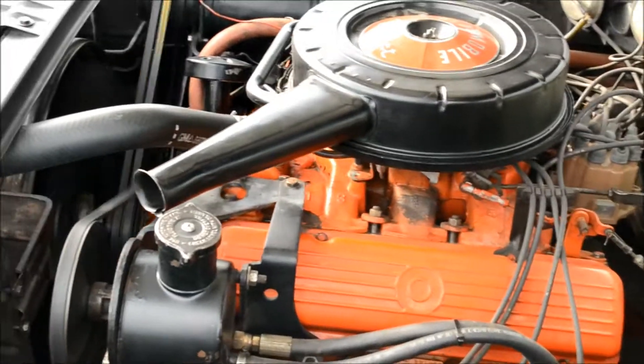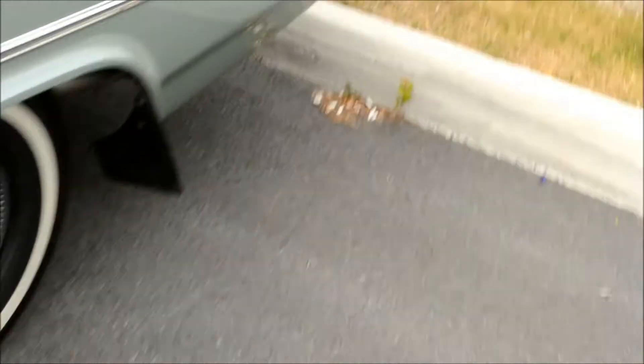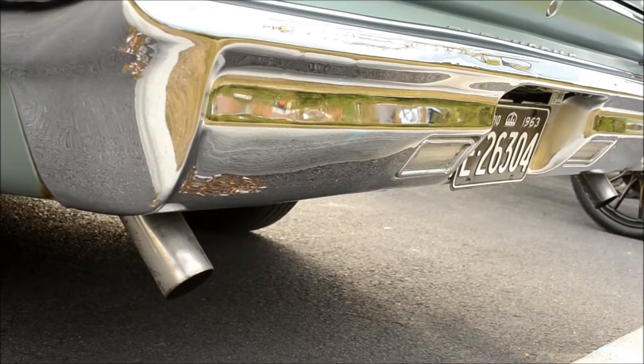Runs like a clock! Let me just get the sound of the exhaust in the back — single exhaust... no, dual exhaust, excuse me. Man, is that ever quiet!